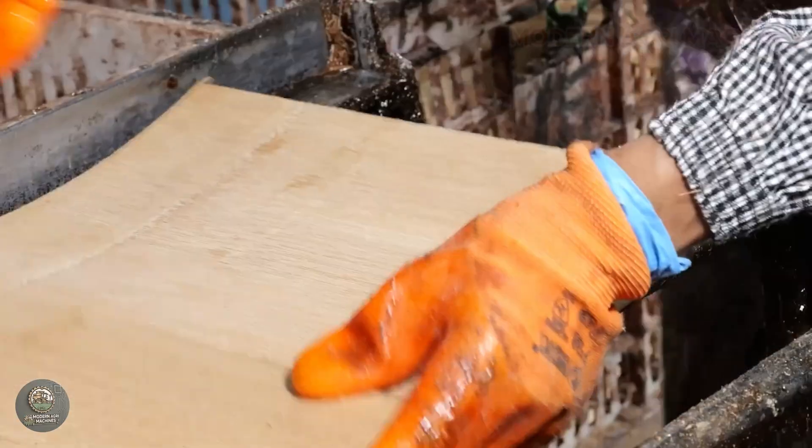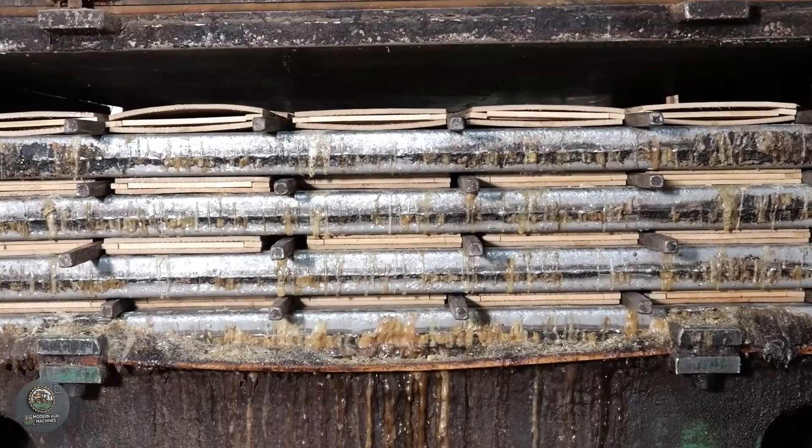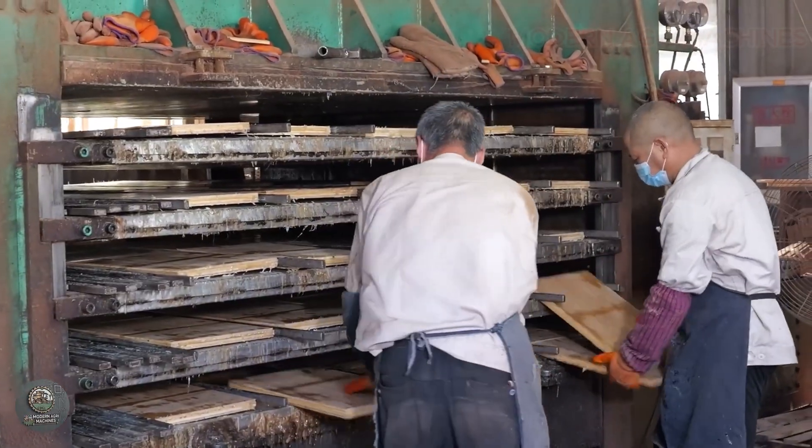The surface processing stage includes shaping with CNC machines according to predefined templates, followed by smoothing with high-capacity sanding machines to ensure the product is free of bamboo splinters and achieves a perfect smoothness.